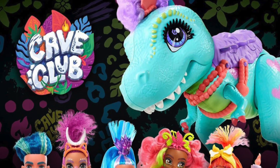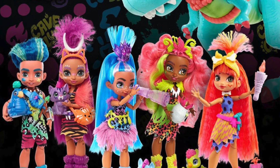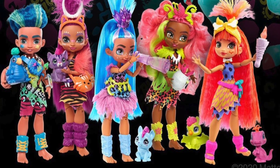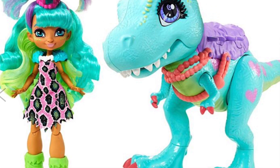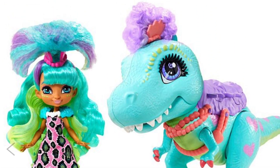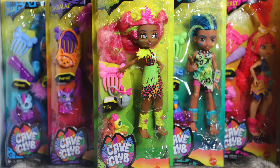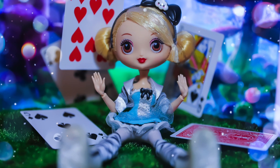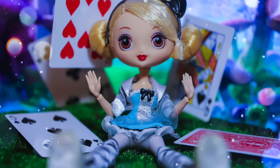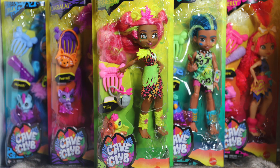Cave Club is a line of 10-inch articulated fashion dolls introduced this year from Mattel. They are inspired by, as the name suggests, cavemen and prehistoric times. In today's video, we will be reviewing all five of the core characters from Cave Club. There is another character named Raquel who seems to be exclusive to a dinosaur figure playset, which has not yet been released. We found these dolls mainly at Target, although Slate, the boy, seems a bit rarer — we had to order him online at walmart.com. They are priced at retail for $14.99 each. Following the launches of Kuu Kuu Harajuku in 2017 and Creatable World last year, is Cave Club a worthwhile new entry in Mattel's fashion doll catalog? Let's dive in and find out.